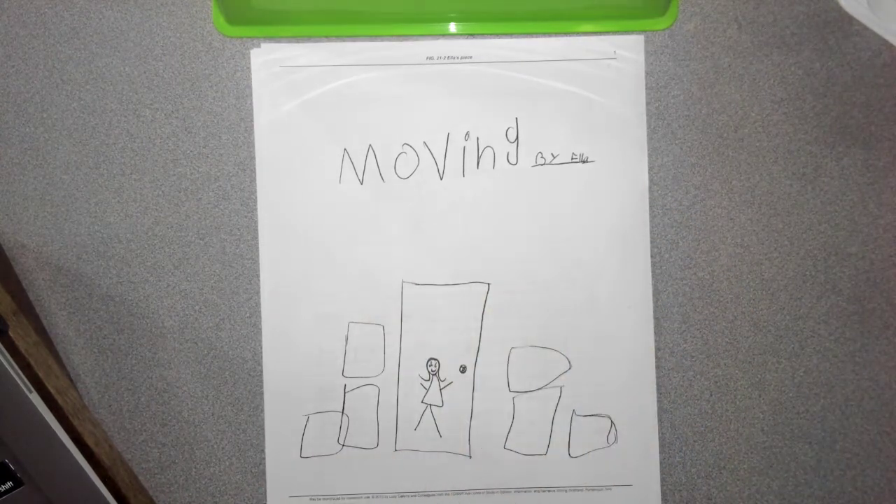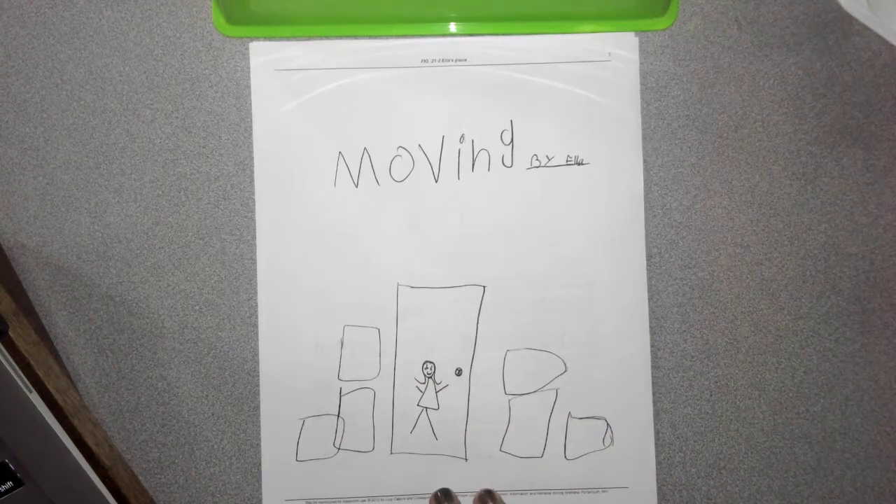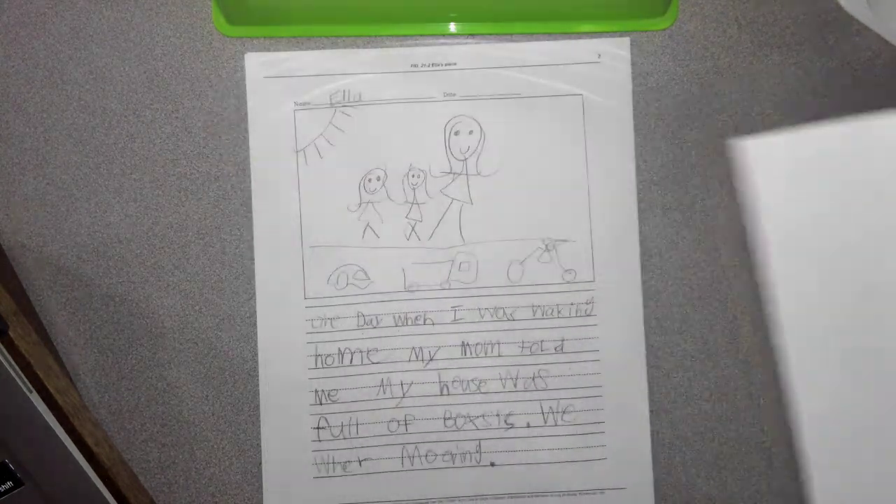So we've got her cover sheet. She's got a picture of a door and some boxes. So let's see what Ella's story is about.